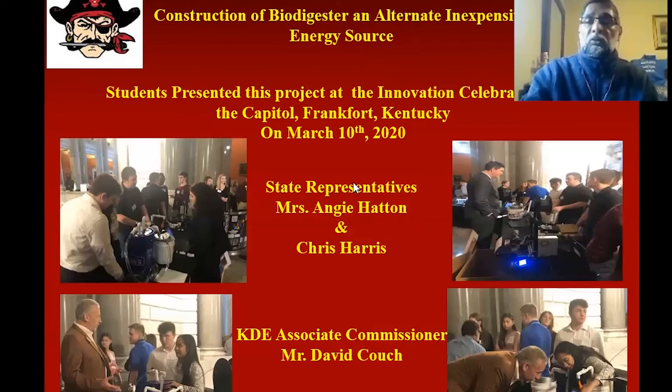They presented at the recent Innovation Celebration at our capital, Frankfort, in Kentucky. State representatives Chris Harris and N.J. Adam visited and interacted with our students and were very proud of the project. We were also visited by Mr. David Koch, our associate commissioner. They told me that it was one of the best projects they had ever seen from a student's point of view — high school students doing this type of work.